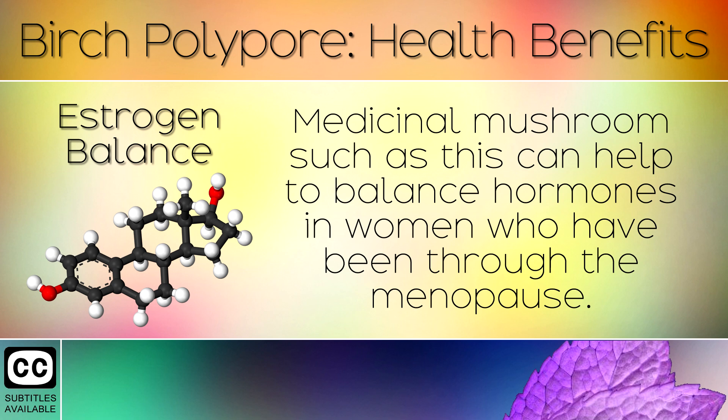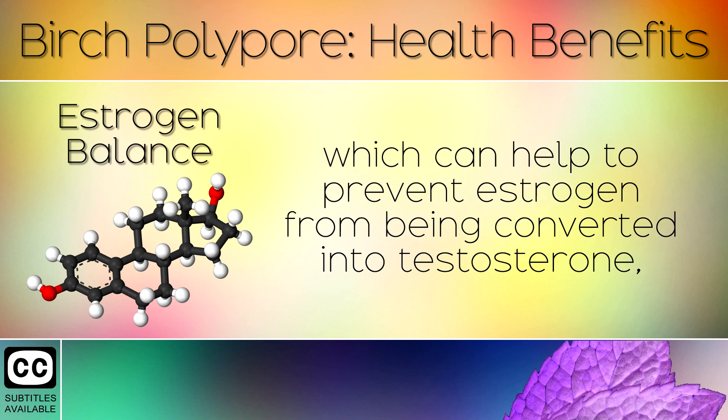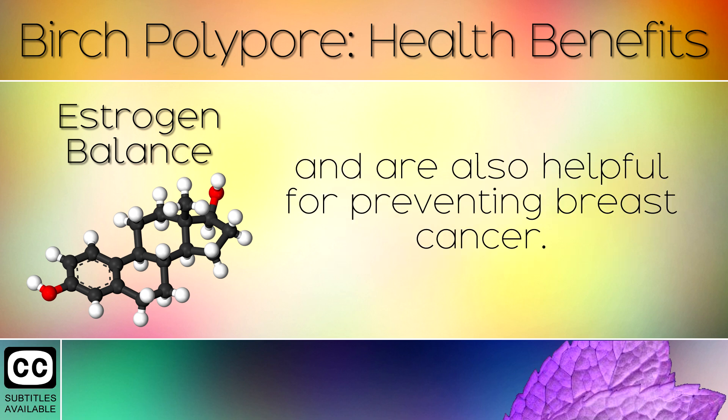7. Estrogen Balance. Medicinal mushrooms such as this can help to balance hormones in women who have been through the menopause. The mushrooms contain aromatase inhibitors which can help to prevent estrogen from being converted into testosterone, and are also helpful for preventing breast cancer.